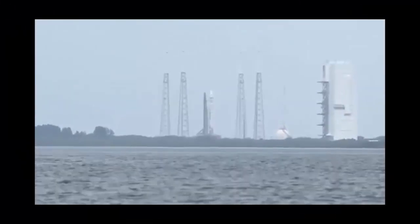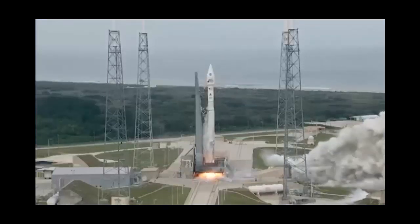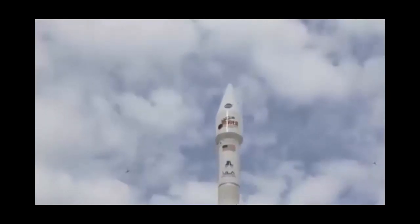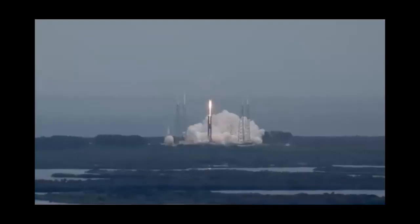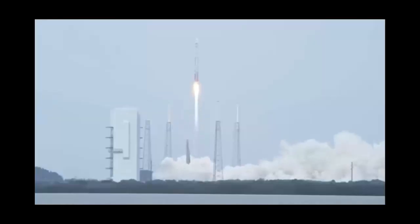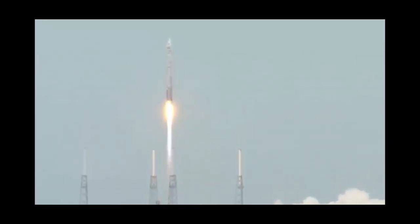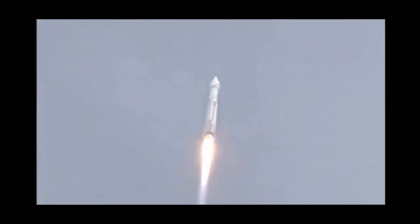Five, four, three, two, one. Main engine start, ignition, and liftoff of the Atlas V with Maven, looking for clues about the evolution of Mars through its atmosphere. We are now passing through the sound barrier, and it is now supersonic.